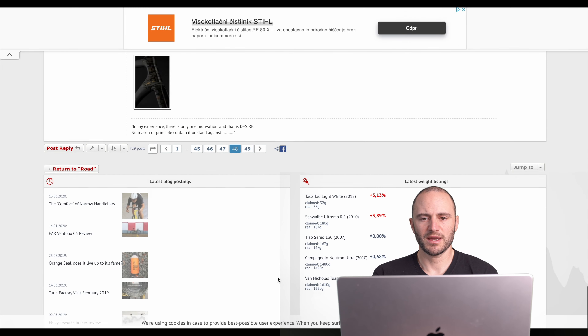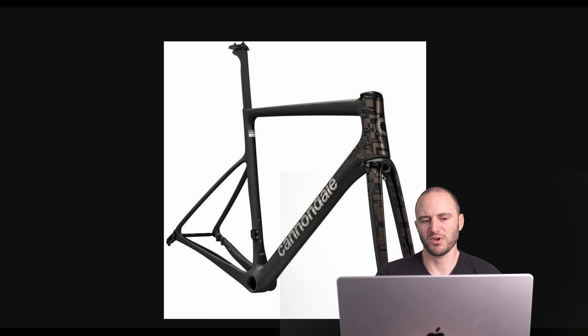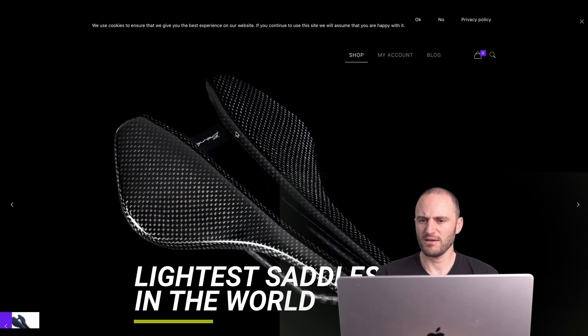Then we go to bike news. Again on WeightWeenies, I found the new Cannondale SuperSix EVO Leicht — only 200 will be available. I think the frame looks really good. We'll see how they look assembled, but the clean design with just a couple of special lines on the bike — I think old-school frames still look really good. That was pretty much the only one I found.